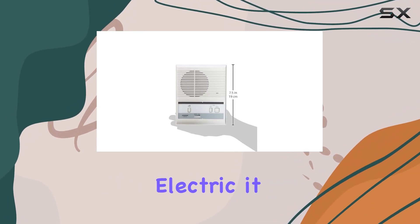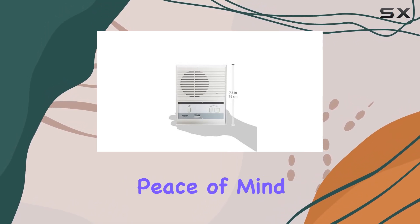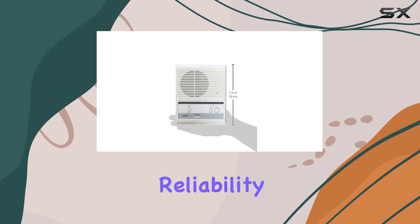Powered by corded electric, it ensures continuous functionality without the need for frequent battery changes. Security-wise, the system offers peace of mind — the door intercom is designed to withstand various weather conditions, ensuring durability and reliability over time.